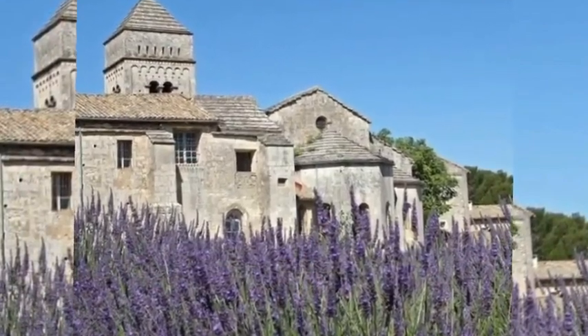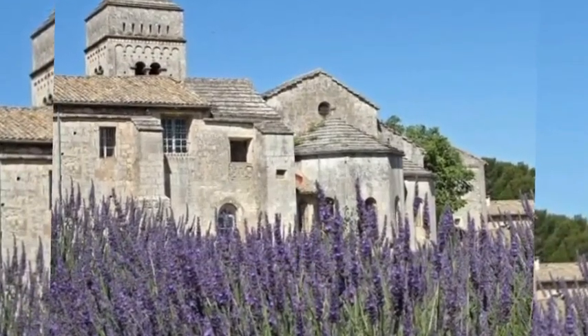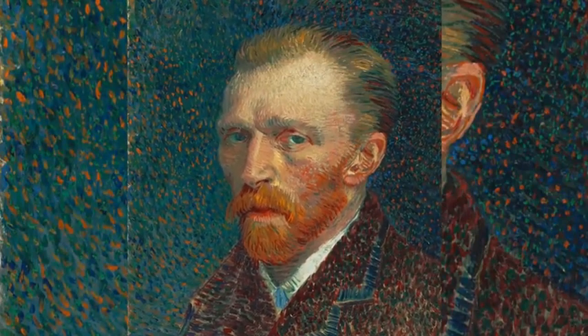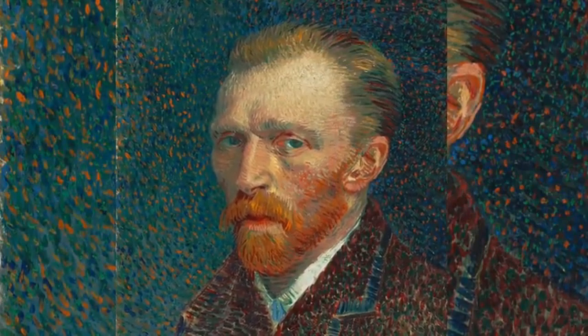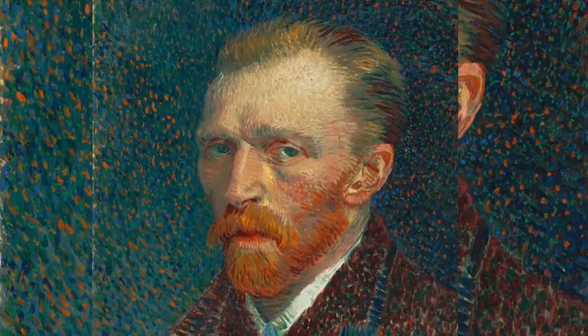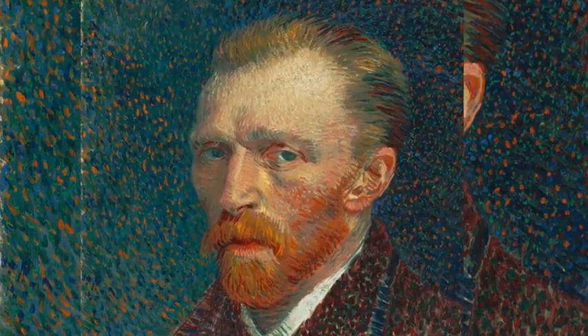He spent time in psychiatric hospitals, including a period at Saint-Rémy. After he discharged himself and moved near Paris, he came under the care of the homeopathic doctor Paul Gachet. His depression persisted, and on the 27th of July 1890, Van Gogh is believed to have shot himself in the chest with a revolver, dying from his injuries two days later.